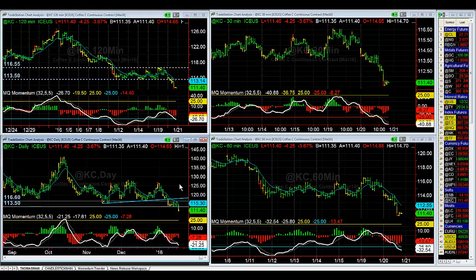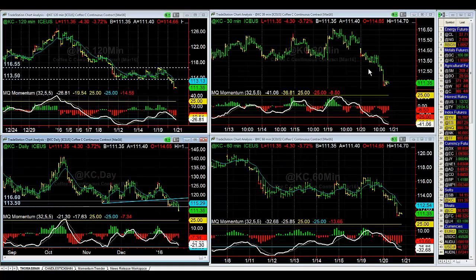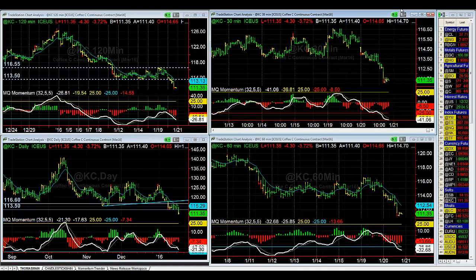We had been consolidating sideways for a number of days. When we came into the trading room first thing this morning, we had just started to break down. The trigger for the entry into this trade was the break below 113.25. So short was a break below 113.25 — you're short from about 113. We proceeded to drop all the way down to 111.25, so you have about a two-point move, which is around $750 a contract in coffee.